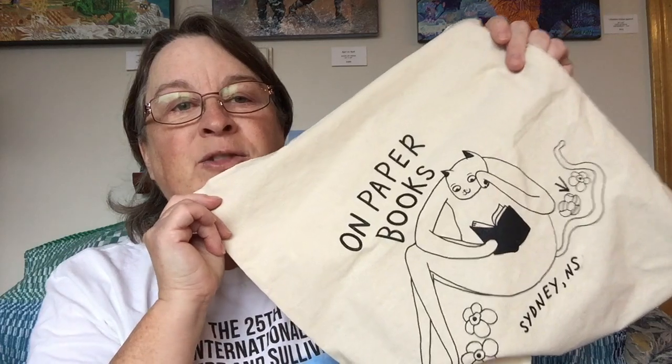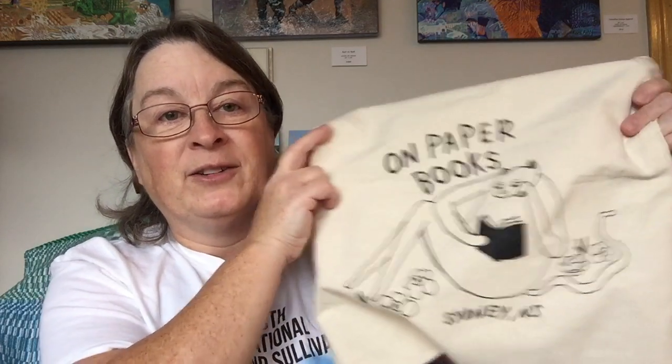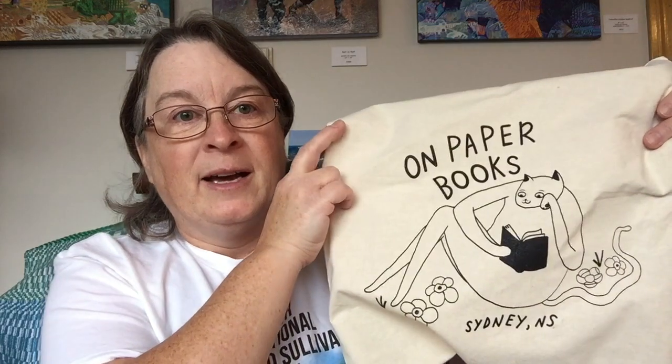Right around the corner from the bookstore — I should say I'm going to leave a link to this bookstore in the description below. It's new and used books, independent seller, so very exciting. That makes two bookstores on the downtown main street, so it's a destination, people.